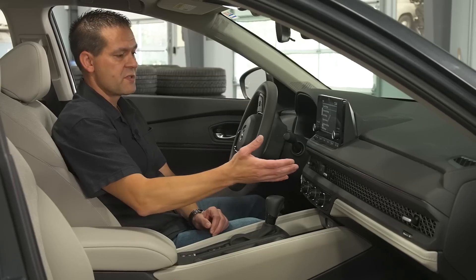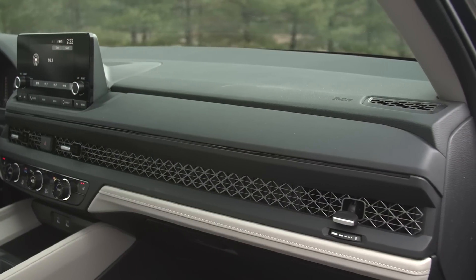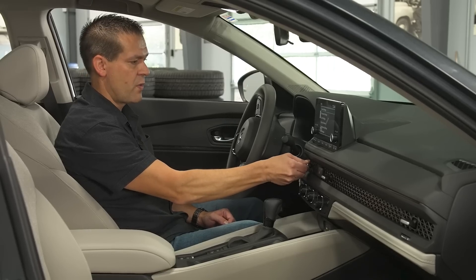One of the big changes to the interior is this honeycomb mesh grille that they've taken from other Honda models like the Civic. Not only does it look pretty neat, but they have these very easy-to-use levers so that you can adjust the air vents any way that you want.